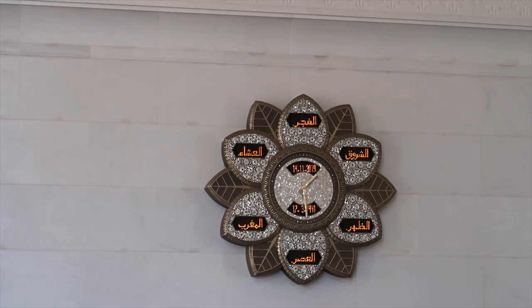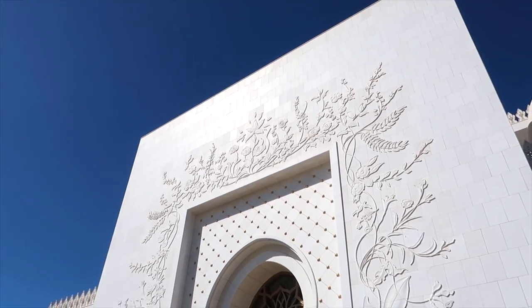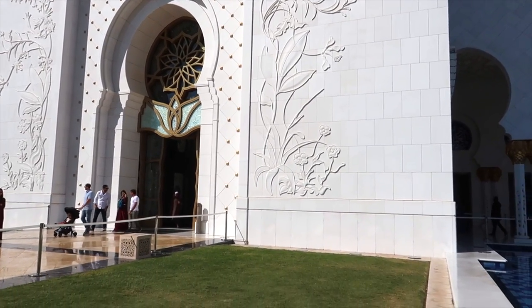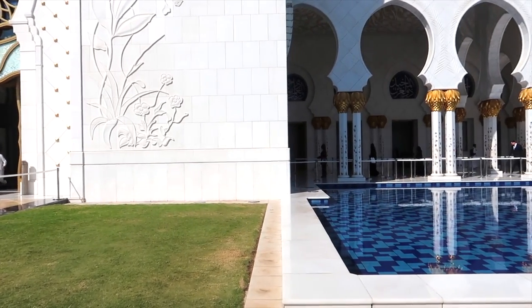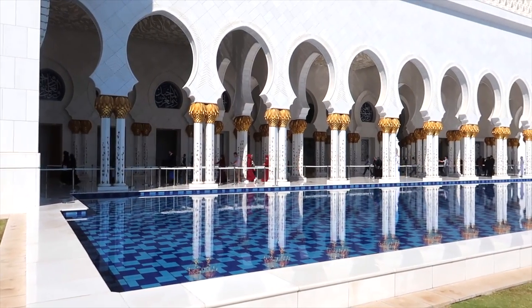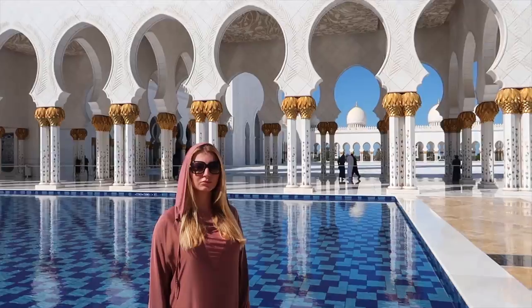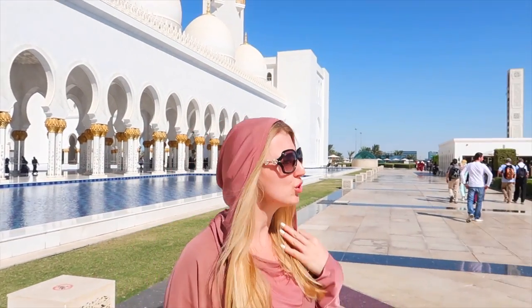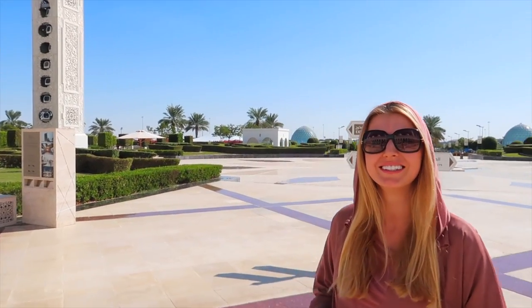There's a special watch here in the background so they know when it's time to pray — they pray every day. Let me know in the comments whether you've been here before and how you liked it. This was the most gorgeous place I've ever seen in my life — everything is white, shiny, and very clean. You can see the entrance behind me with two big structures on each side and an underground air-conditioned entrance. I really recommend coming to Abu Dhabi to see the mosque.